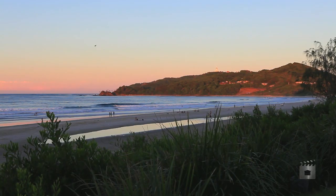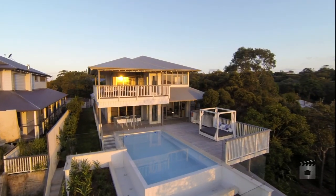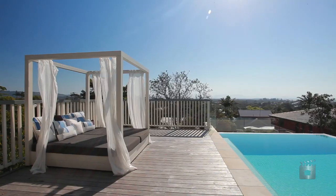It doesn't get any better than this. Only moments to the beaches of Byron Bay, you'd be hard-pressed to find a more spectacular home this close to town.